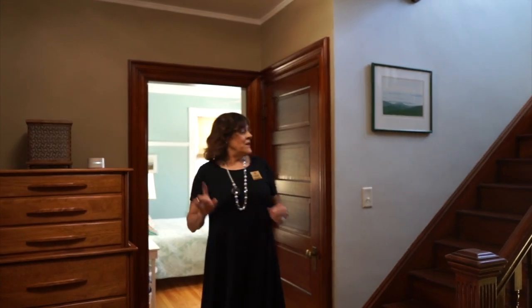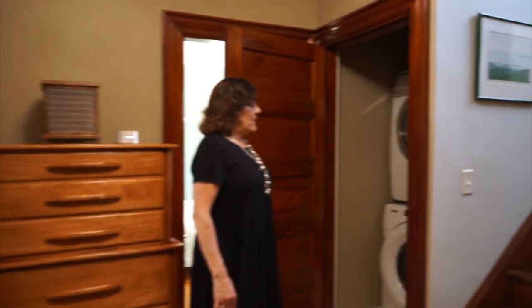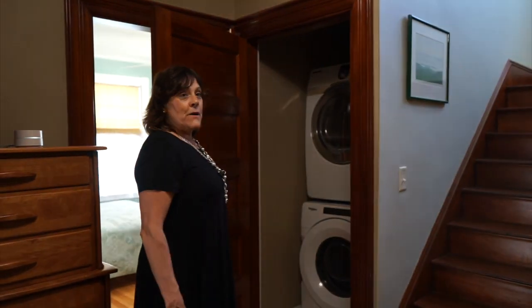We're on the second floor — look at the gracious, beautiful foyer up here. When you buy new construction, there's no way you're going to get this amount of space. A new builder would say this is totally wasted space; houses with this type of foyer go well above a million dollars. Right off this foyer there's a very convenient washer and dryer in a closet — no need to use space in the basement or first floor.